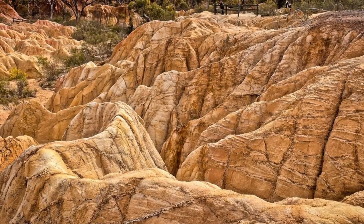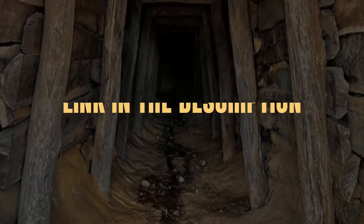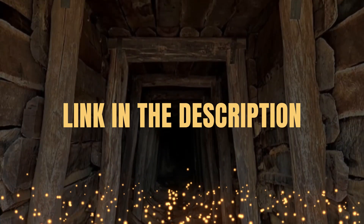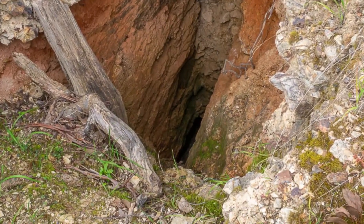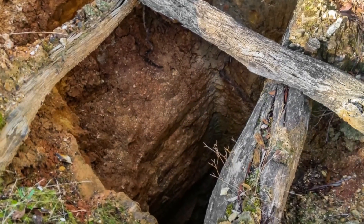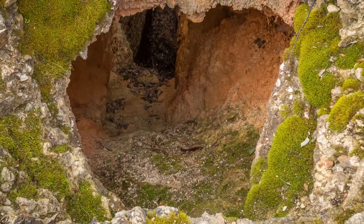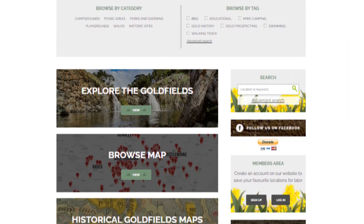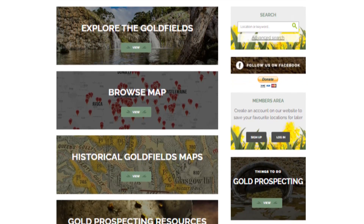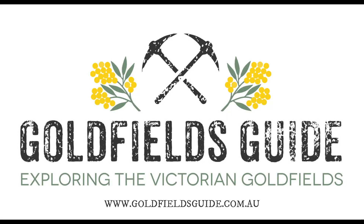If you're looking for more information, images and locations for any of these abandoned mine sites, check out the link in the description below. Please note that there are many deep open mine shafts remaining in the bush throughout the goldfields. For your own safety, do not venture off the track or enter any mine tunnels you come across while exploring any of the region's many abandoned mine sites. Head over to the Goldfields Guide website to discover many more amazing places to explore in the Victorian goldfields. Don't forget to like this video and subscribe to Goldfields Guide on YouTube.